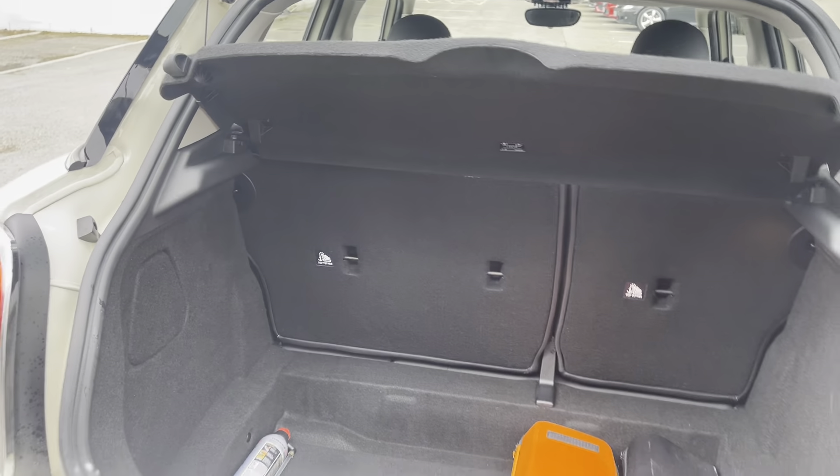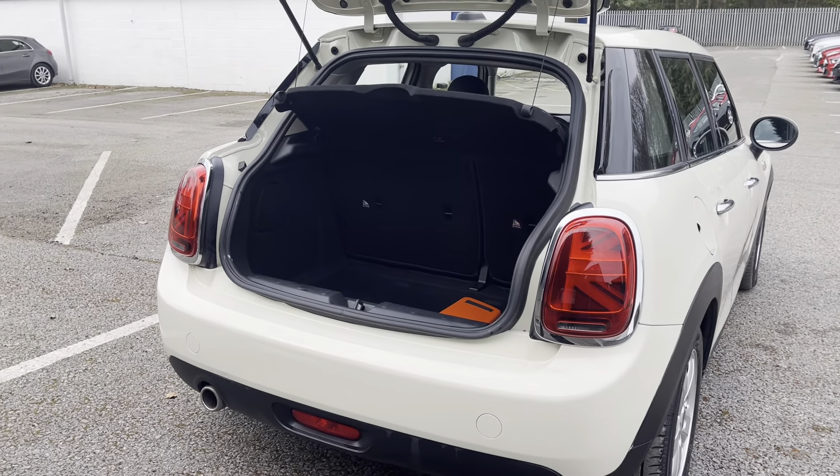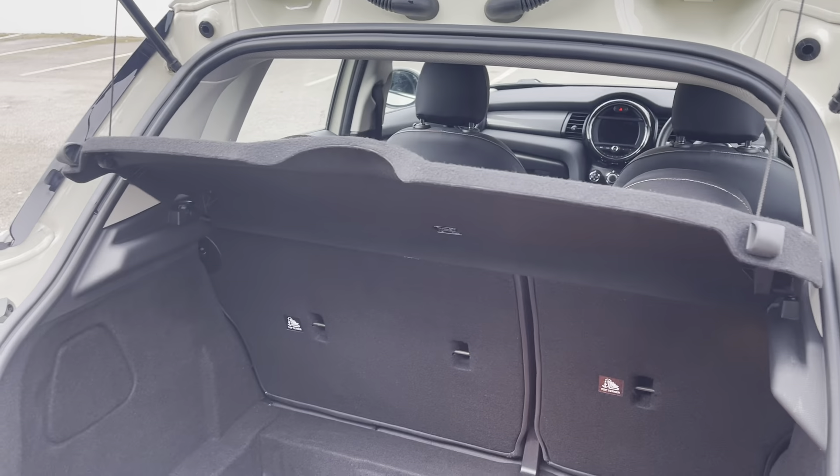We have great boot space — everything you need in there for a hatchback, it's really great. It's also got a load space cover.